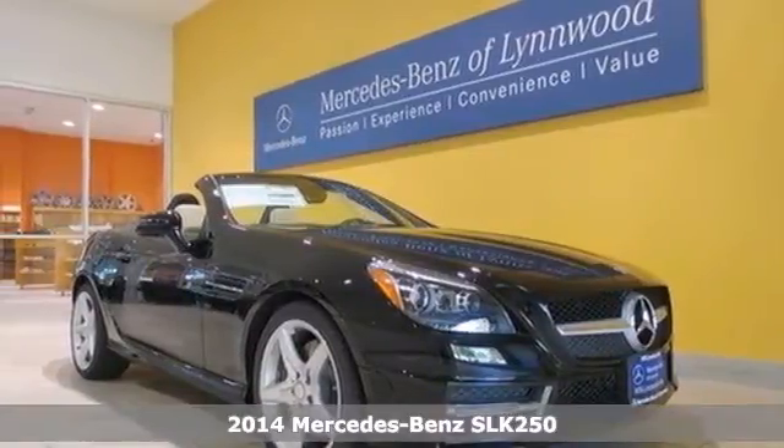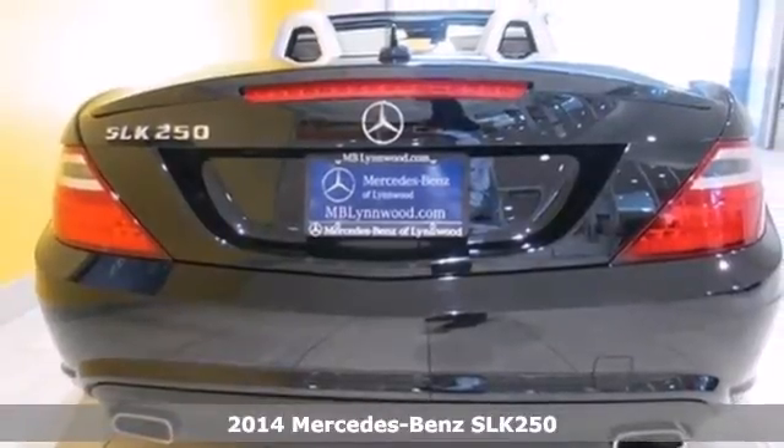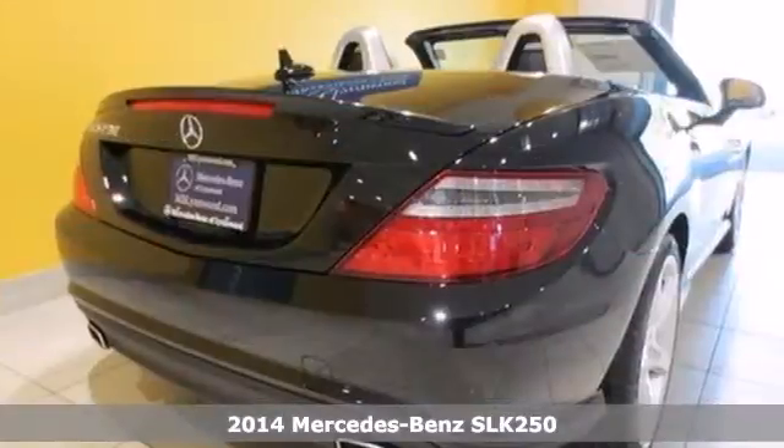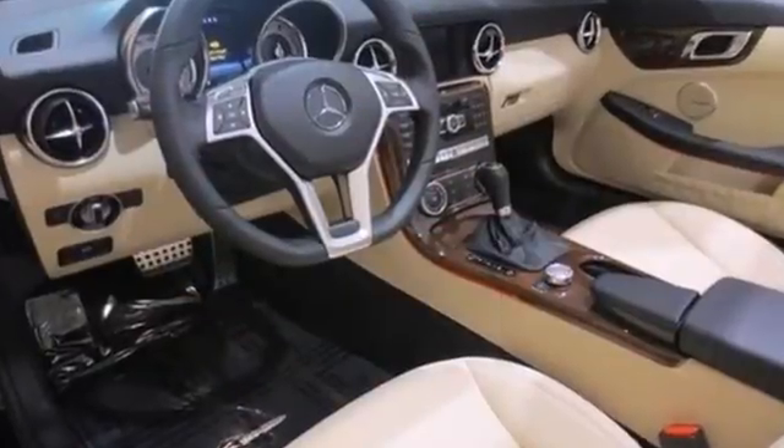It's a 2014 Mercedes-Benz SLK class. This beautiful roadster is meant for traveling countryside roads, twisting through mountains or going wherever your soul feels the pull.